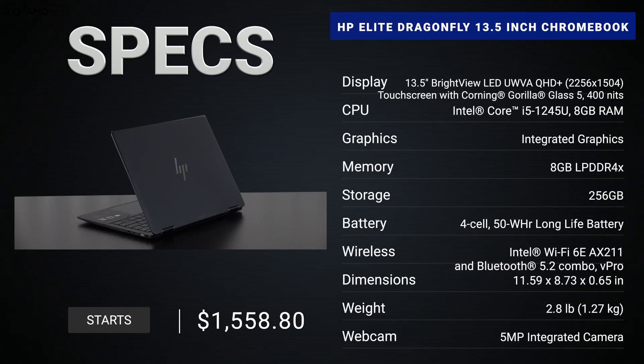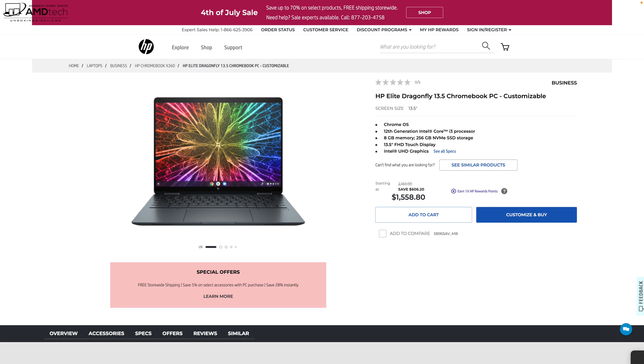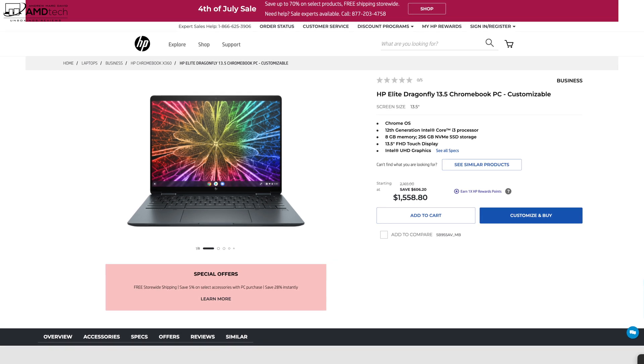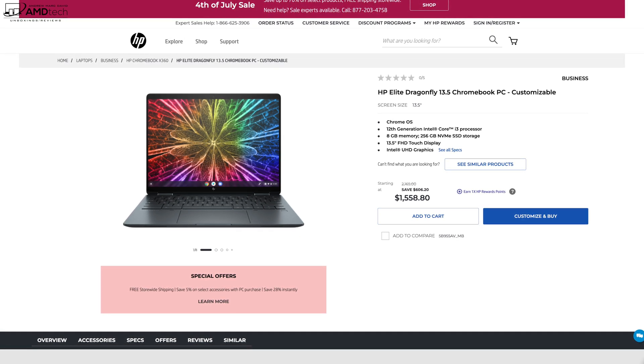Before we get to the unboxing, in the interest of transparency and full disclosure: I'm not being paid or sponsored by HP. All opinions are my own, and HP is not getting copy approval — they're seeing this video for the first time just like you. This review unit is on loan from HP. Right now HP is running a July 4th weekend sale starting at $1,558.80, which is $606.20 off the initial asking price.